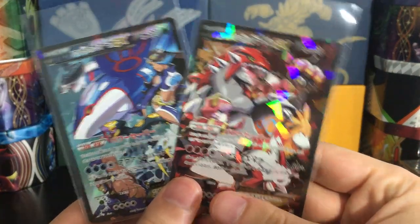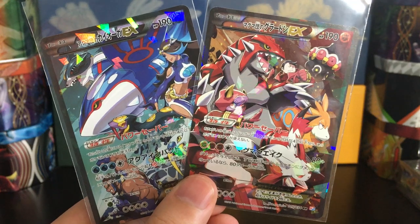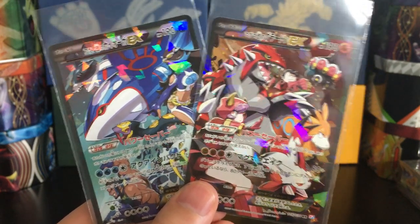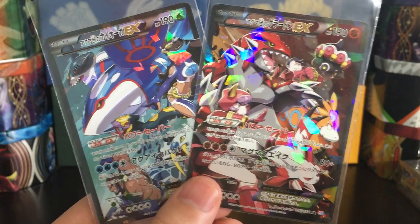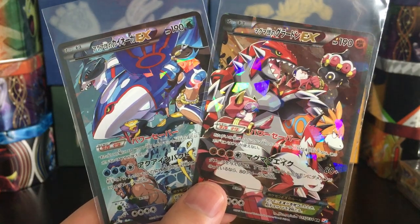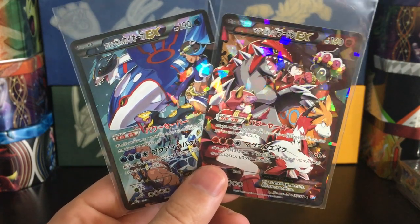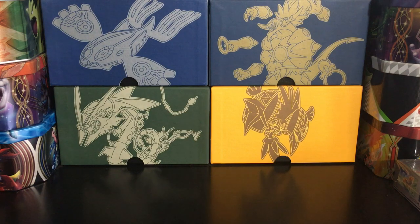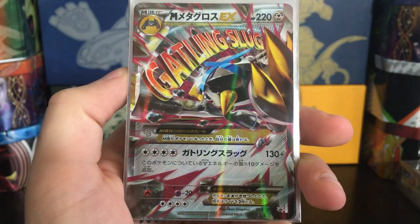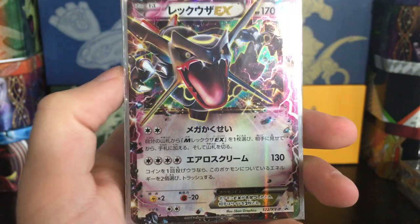These are Team Magma's Groudon and Team Aqua's Kyogre from CP1, way back in the XY era. These cards are really hard to find — not crazy expensive, but difficult to find in mint condition. I actually have both of them in PSA 10 from when I opened a box of this set back in 2015. I just love these and would love to have a couple more copies in my collection. We also got Mega Metagross EX — very very nice.